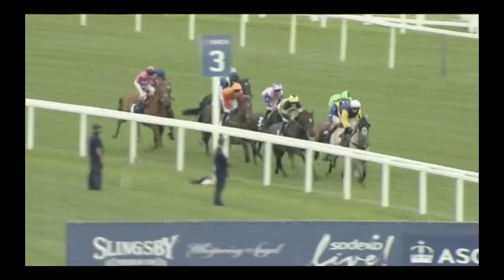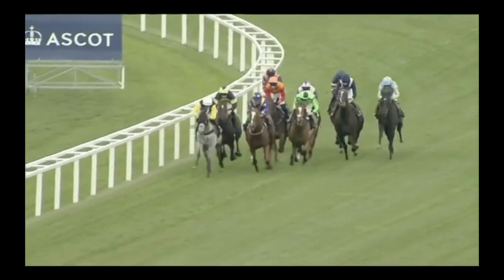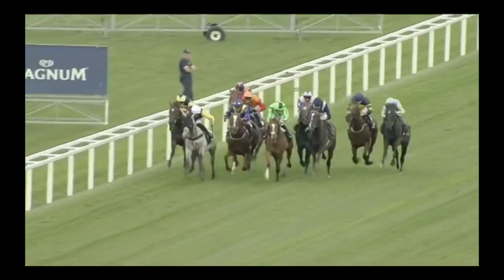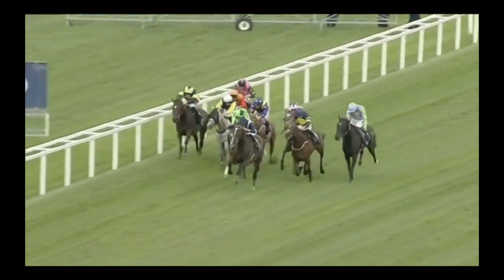Hey guys, Michael Kent here. Here's a very exciting horse named Alhambra Palace. Here is his run four starts ago at Ascot. You can see him in the navy blue colours coming to the outside very easily. Big galloping action on him. He's got a good turn of foot and he goes on here and wins very easily.